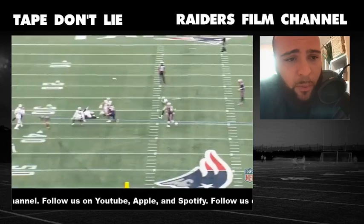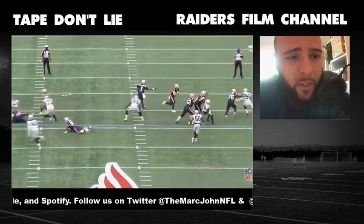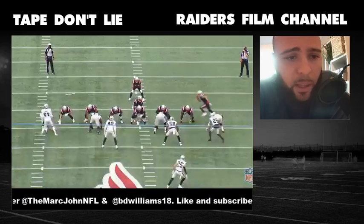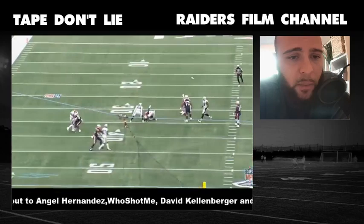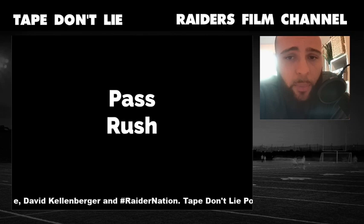This is a really fun play — not one that you see three techniques make very often. Usually maybe a defensive end or an apex overhang player will make a play like this. You see he beats that cut block, recognizes the jet sweep, and gets outside — has the quickness to chase down Julian Edelman and make a fantastic play for a three technique. So in the run, he has improved a lot.